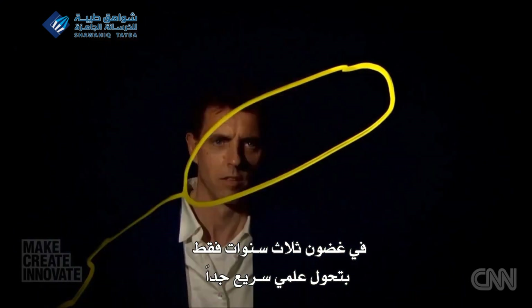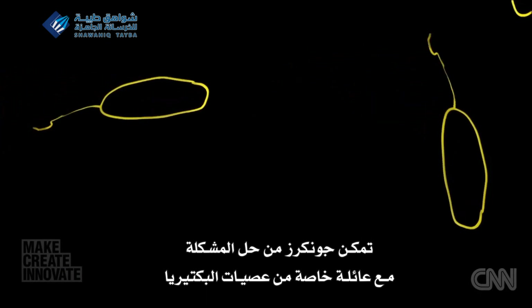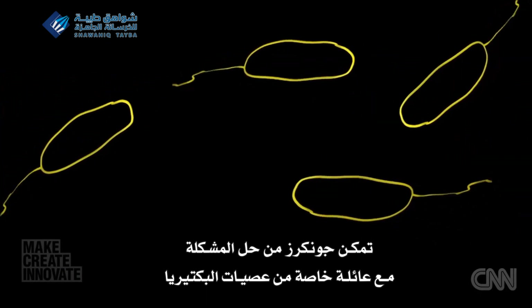In just three years — a very fast turnaround in scientific terms — Jonkers had cracked the problem with a special family of bacteria: bacillus.